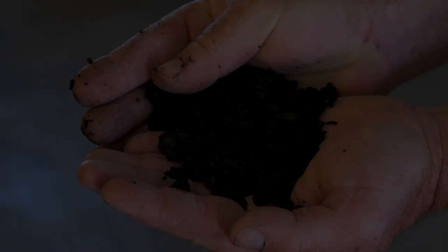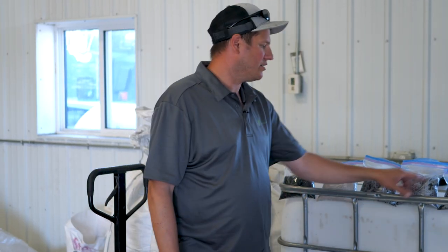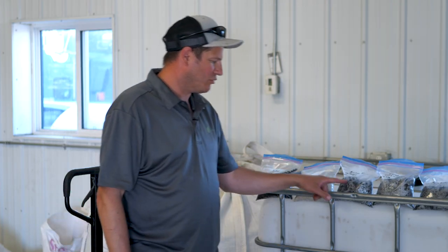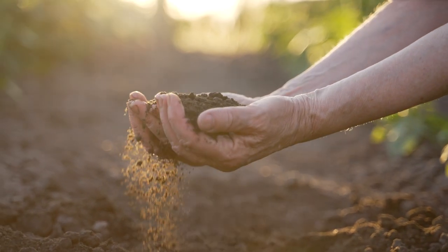These are some of the samples we take from our finished compost blends and ingredients. We'll send them off for analysis in these little Ziploc bags with holes punched in them. This is livestock material in here — there are trillions and trillions of microbes in each of these little bags. Compost is one tool in a regenerative farmer's toolbox.